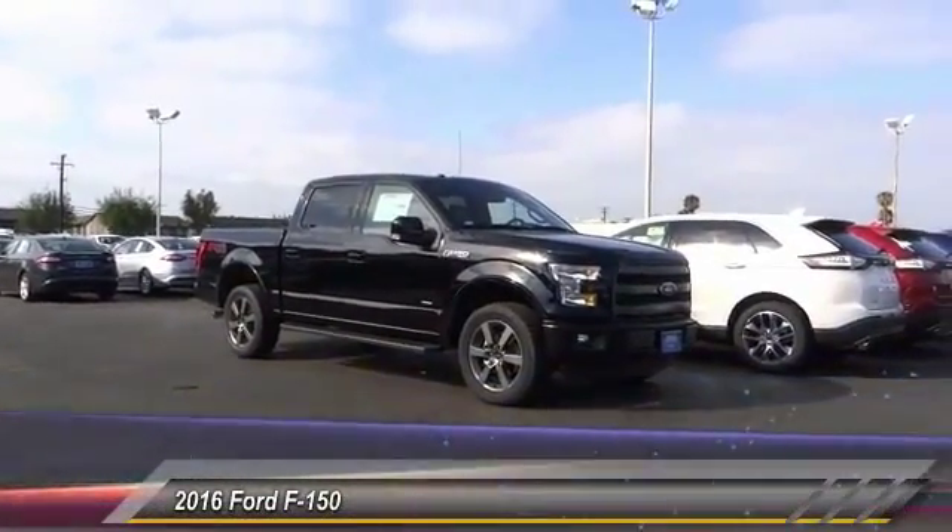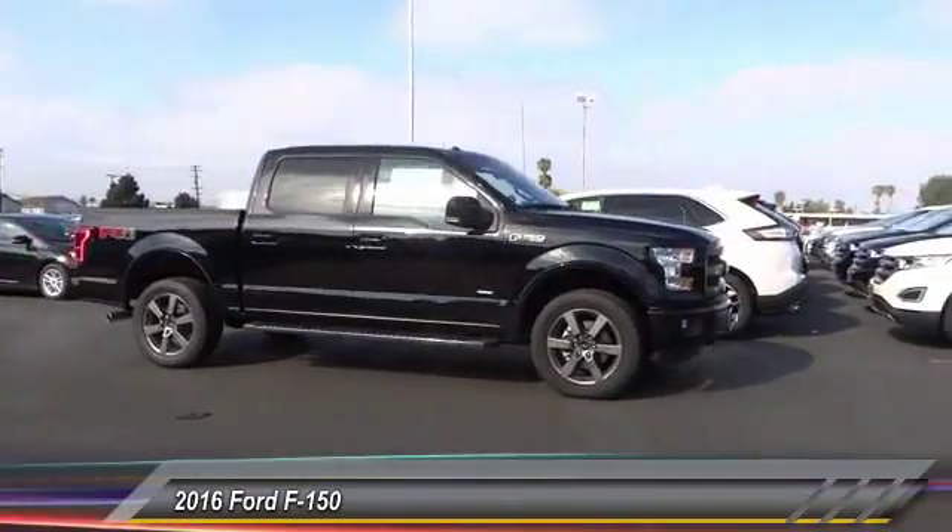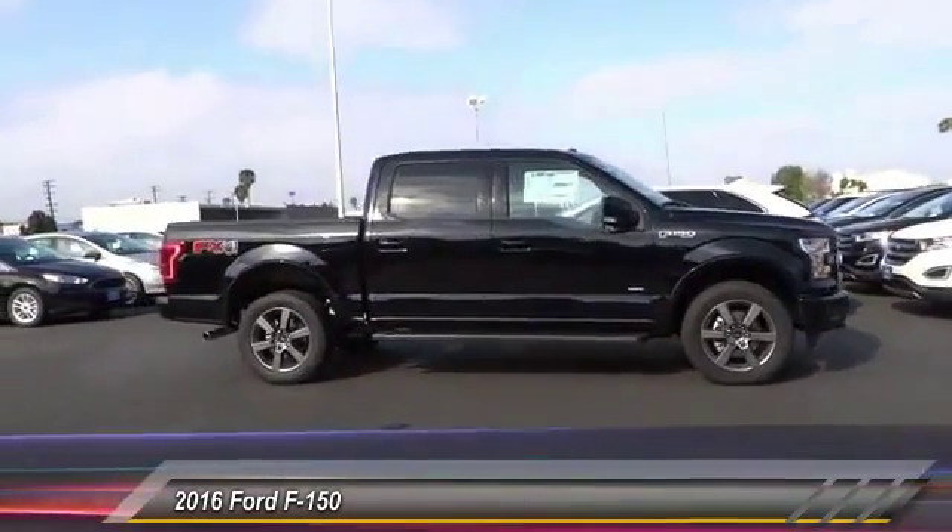2016 F-150. A Ford F-150 knows how to handle any situation. It's built to follow orders, no whining.